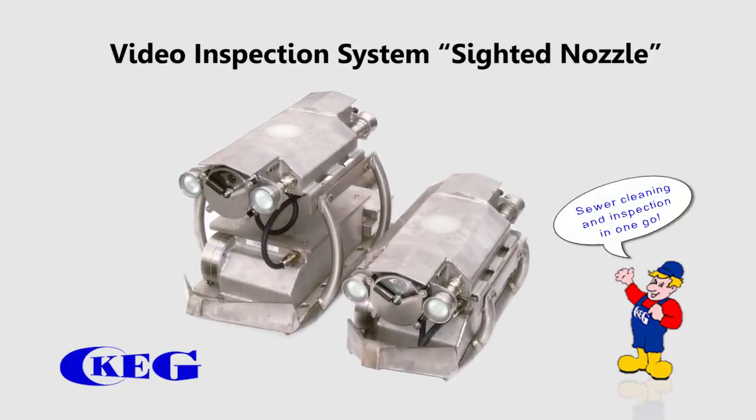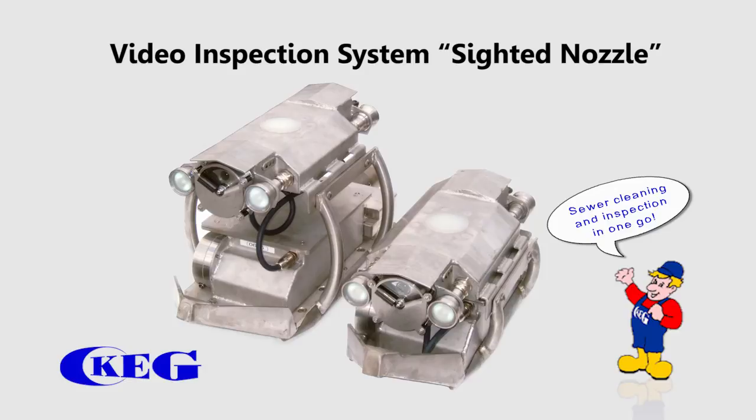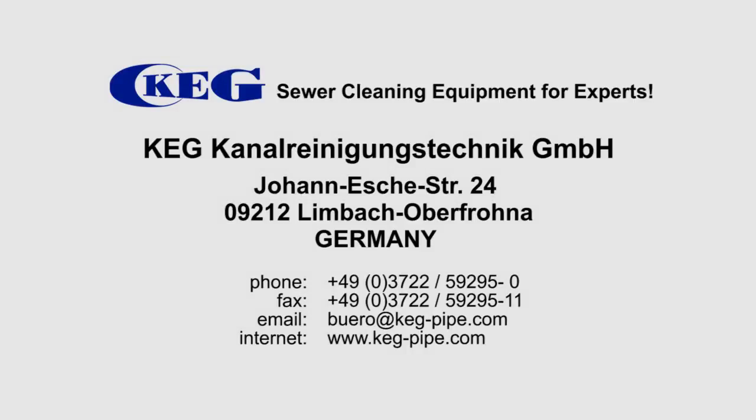This is why the sighted nozzle by KEG has become one of the worldwide leading products. KEG – sewer cleaning equipment for experts.